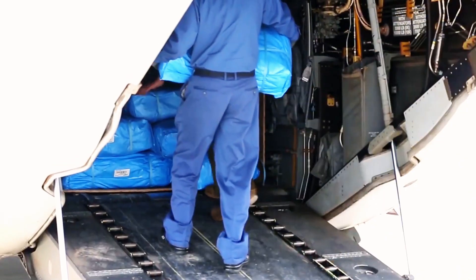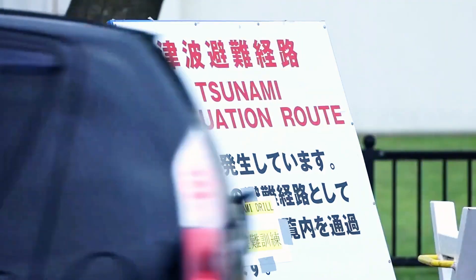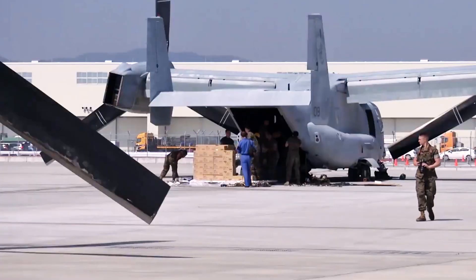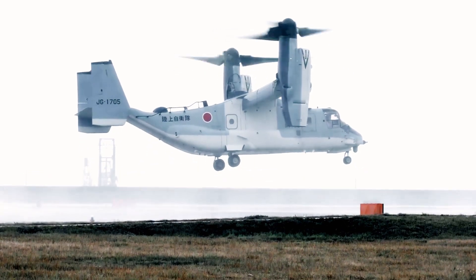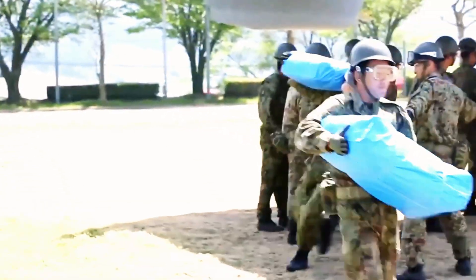The V-22's size allows it to transport 24 fully equipped troops on a combat mission. For this purpose, the cabin is equipped with 24 crash-worthy troop seats, usually folded onto both sides of the cabin. The troops board and disembark by using the rear ramp for easier and faster operations, a procedure also used by civilian passengers, even in VIP configurations.